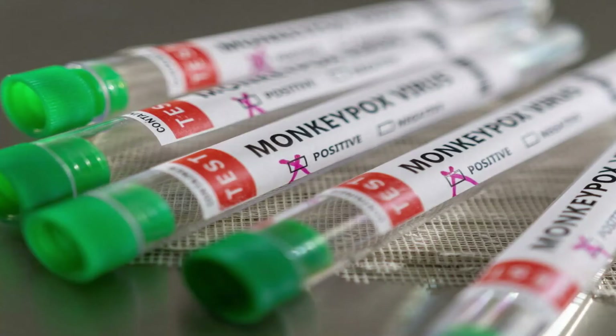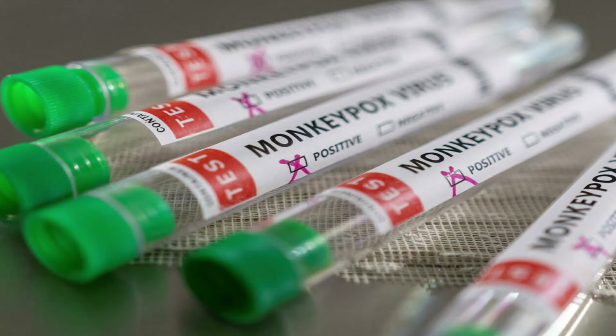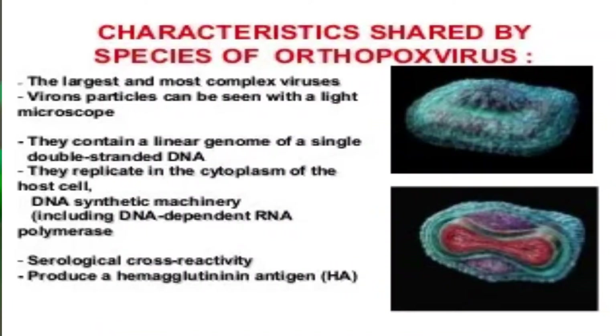Monkeypox is a rare disease that is caused by an infection with the monkeypox virus. Yes, it is a virus. This monkeypox virus belongs to the family of viruses called orthopoxvirus, and the genus is similar and includes viruses like the variola virus which we see in smallpox, as well as the cowpox virus. All those viruses are in the same genus.